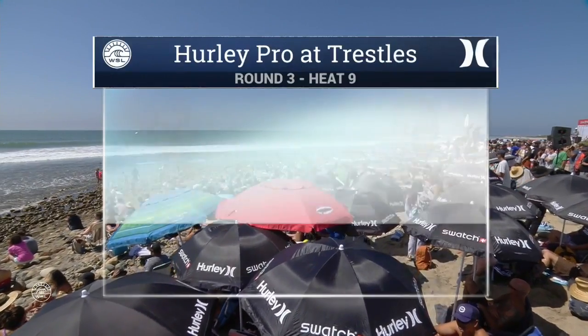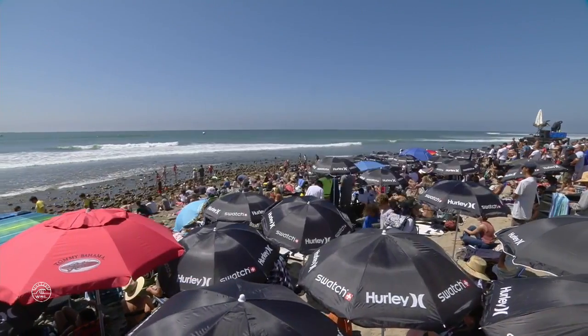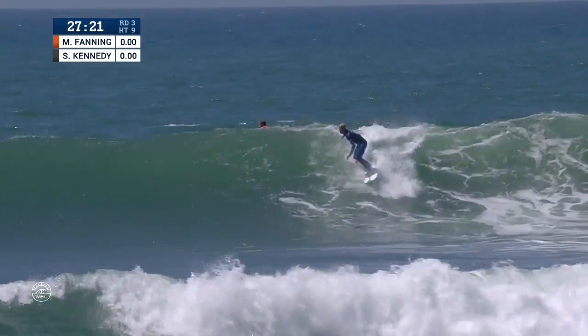Welcome back to the Hurley Pro as we get into round three, heat number nine. The defending champ of the Hurley Pro, three-time world champion Mick Fanning, surfing in his last contest of the season, taking on wild card Stu Kennedy — a wild card for every single stop so far this year. And the top three guys gone, so that world title race is still wide open.